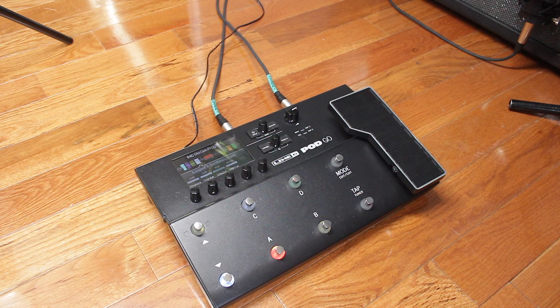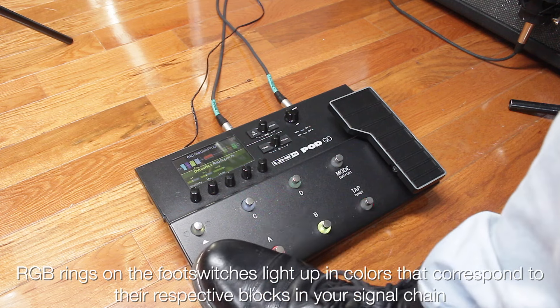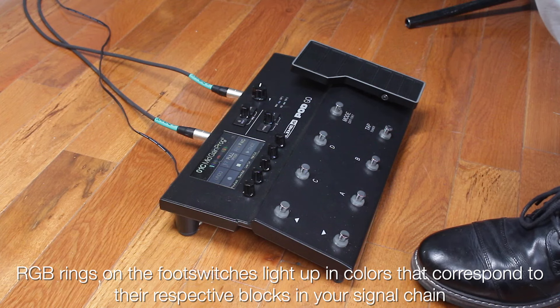When using PodGo on the floor like a traditional pedal board, the colored rings on the footswitches light up in colors that correspond to the respective blocks in your signal chain, adding one more way to efficiently navigate effects during performance.